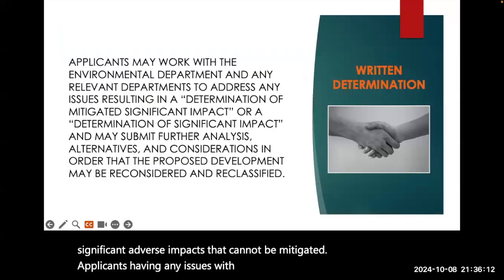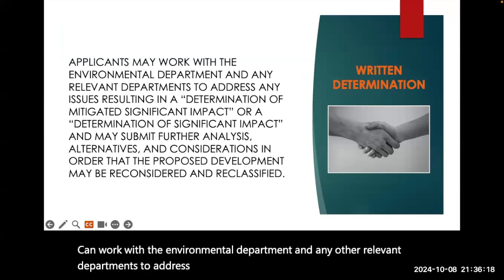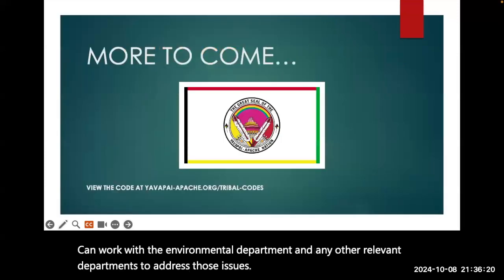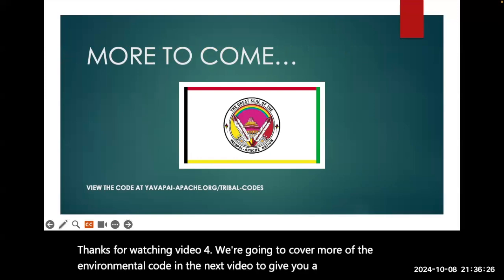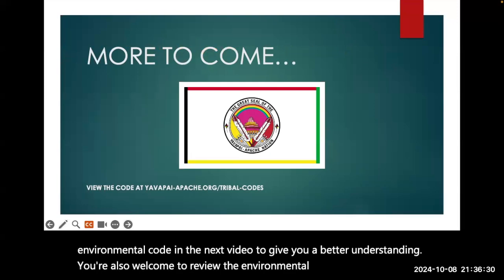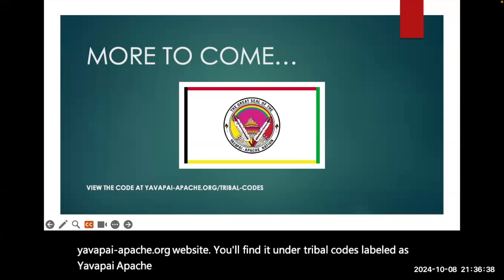Applicants having any issues with the written determinations can work with the Environmental Department and any other relevant departments to address those issues. Thanks for watching Video 4. We'll cover more of the Environmental Code in the next video. You're also welcome to review the Environmental Code by visiting yavapaiapache.org, under Tribal Codes, labeled as Yavapai Apache Nation Environmental Code. Take care.